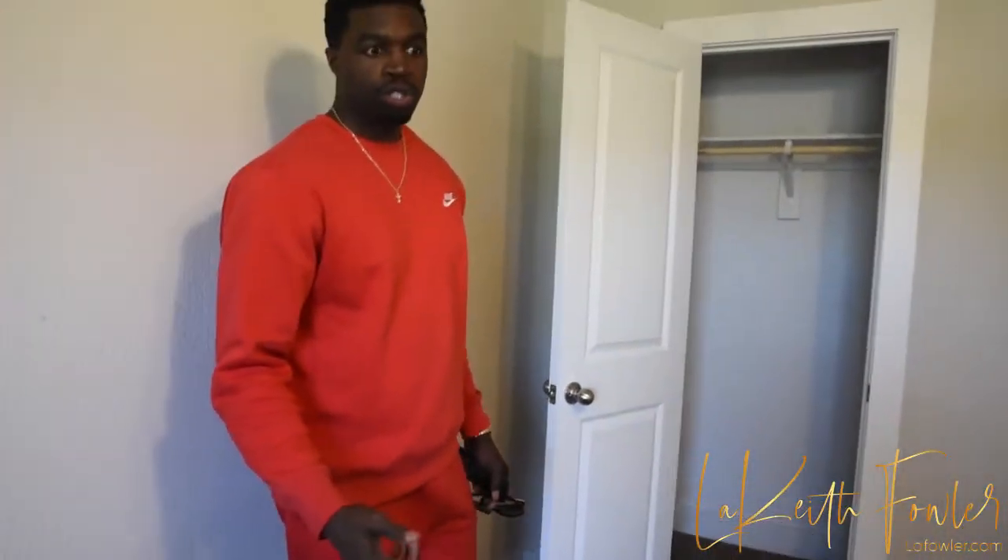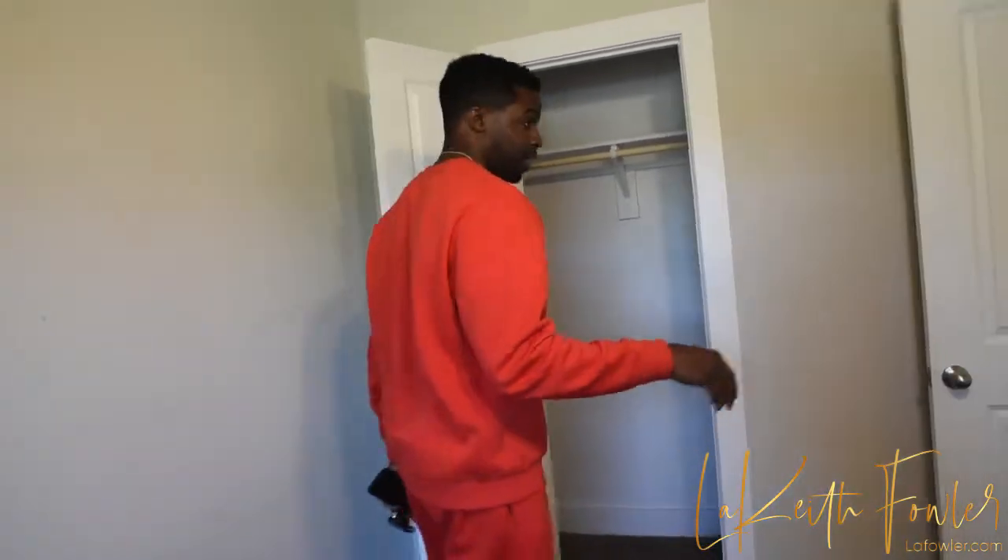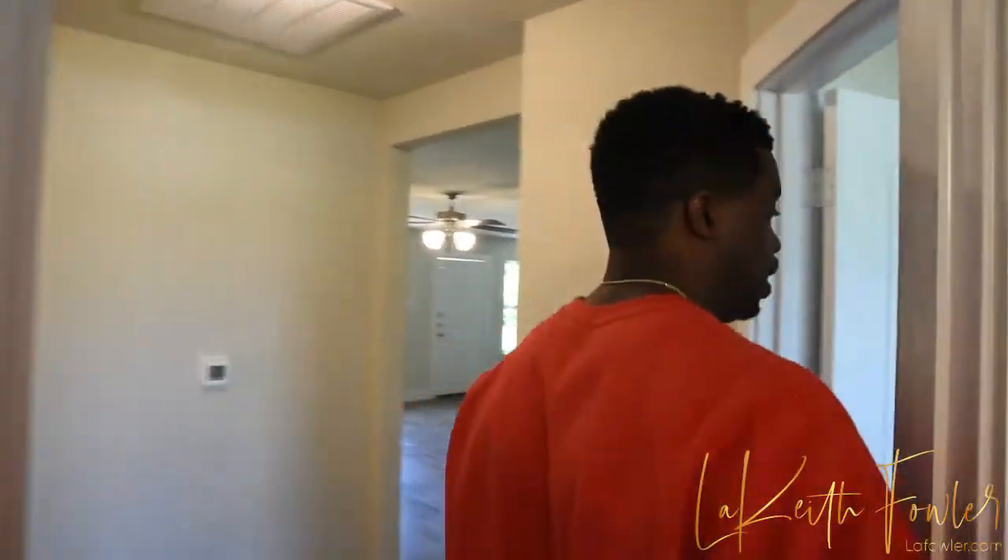I picked this lot up for $18,000. I built this house for $95,000. I'm not only the builder, but I'm also the buyer and the bank. We'll come back to that — builder, buyer, bank — three-step process.